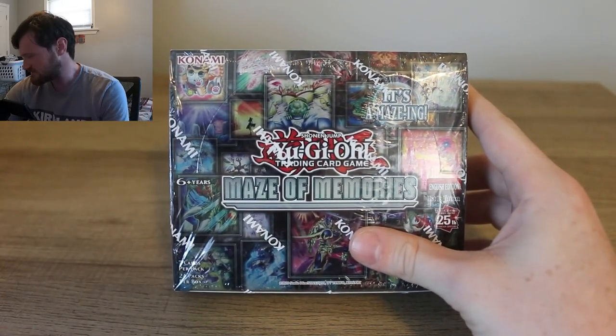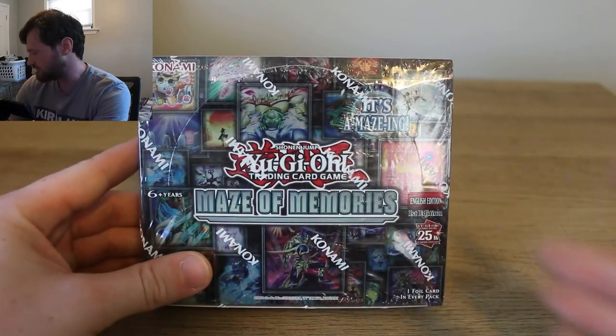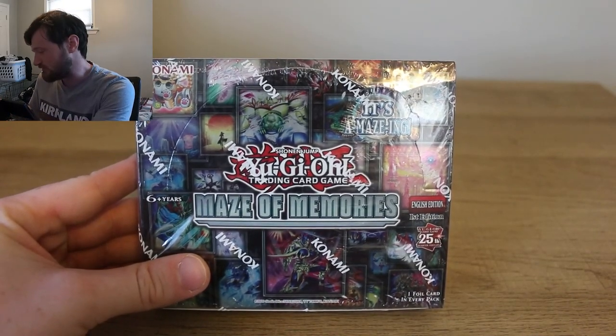I've been really into this whole genre of content creation lately, and I figured I'd try my hand at it. So today we're going to be opening up Maze of Memories — it is the most recent collector set, I believe, in Yu-Gi-Oh! I haven't actively played the Yu-Gi-Oh! TCG in a long time, except for Master Duel. But if you follow me on Twitch, then you know I livestream Yu-Gi-Oh! Forbidden Memories pretty regularly.